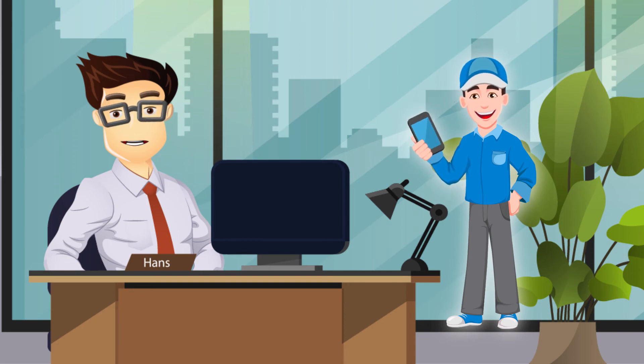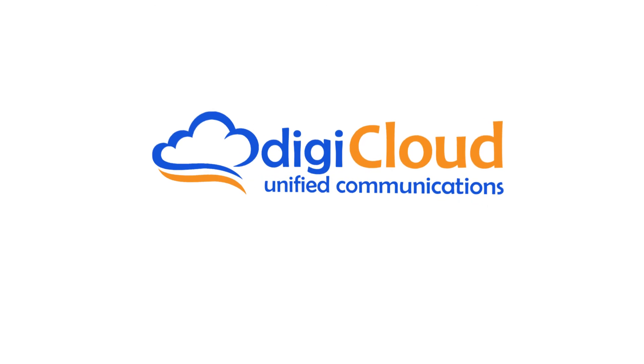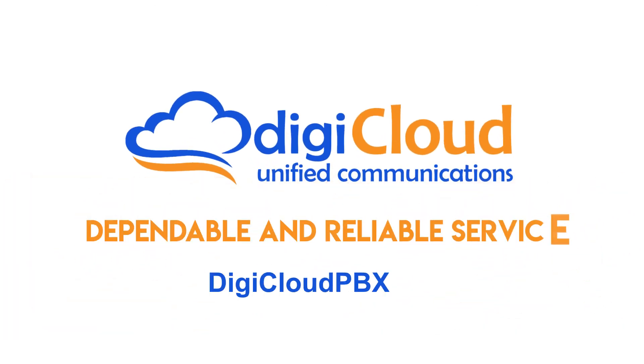All included in your low monthly price. That's the DigiCloud difference — dependable and reliable service.